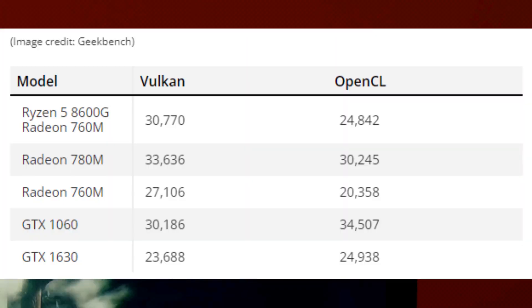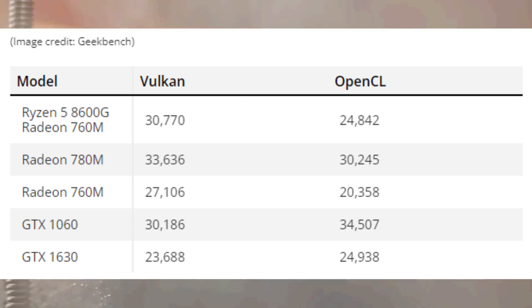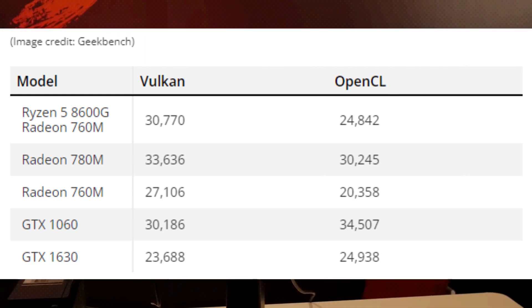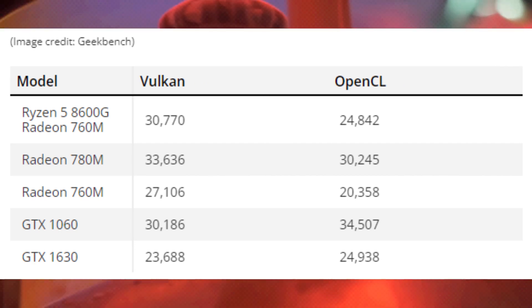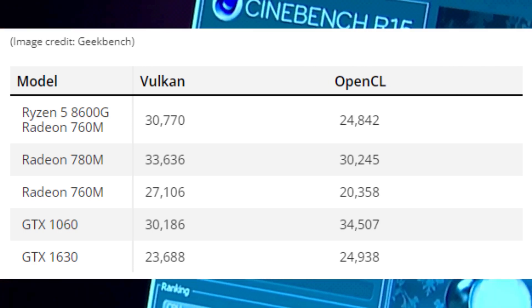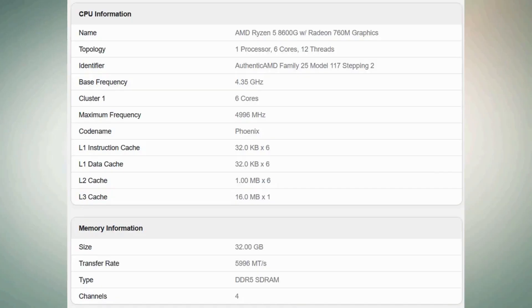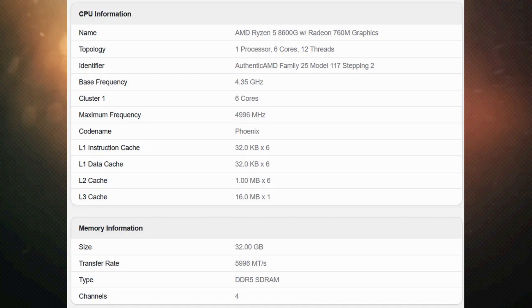Both scores are very respectable for an integrated graphics chip, though it's important to keep things in perspective. The Radeon 760M score is slightly better than NVIDIA's GeForce GTX 1060, or slightly worse than NVIDIA's much-maligned GTX 1630. The Radeon 760M in the 8600G beats the existing mobile results from the Radeon 760M in the Vulkan benchmark and OpenCL performance, as expected.